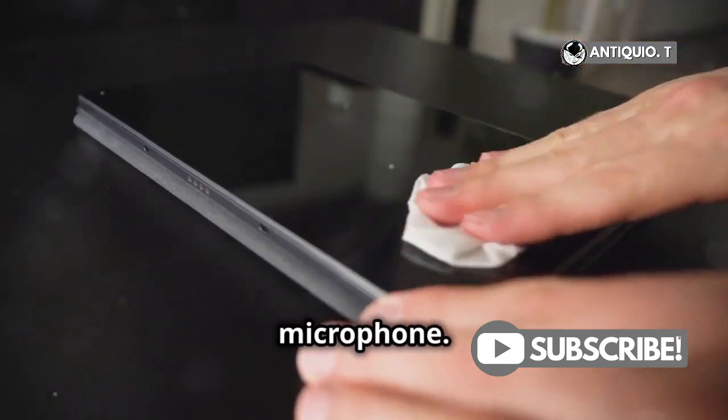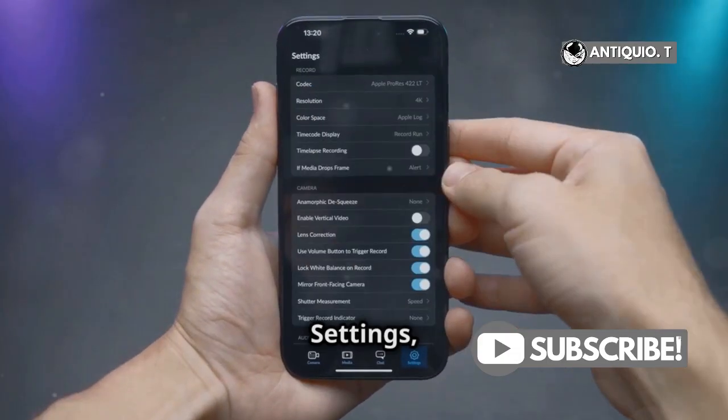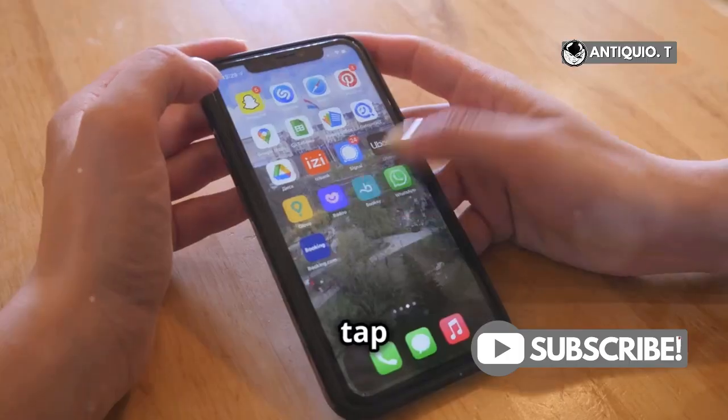Now, let's check the microphone. Make sure it's clean and Siri has access to it. Go to Settings, then Privacy, and tap Microphone.